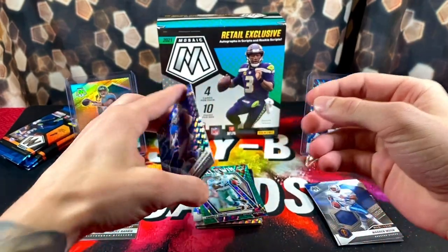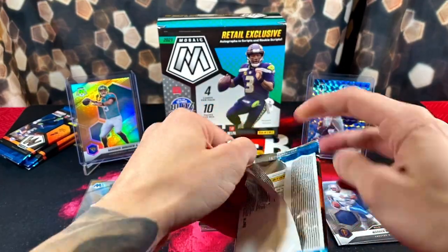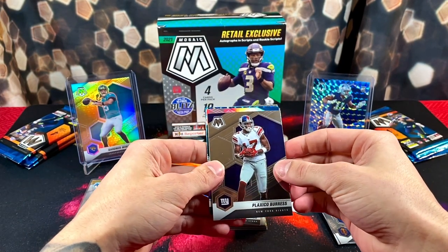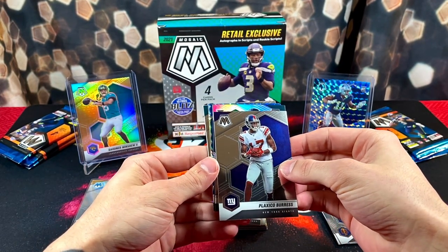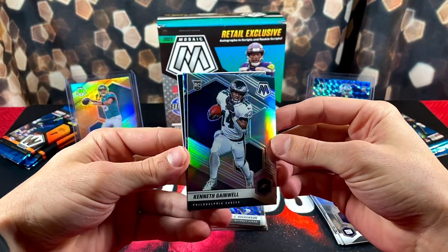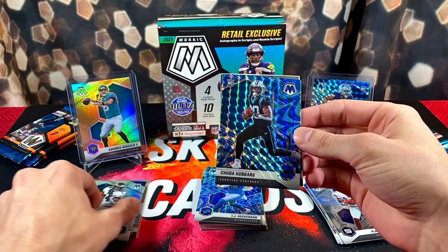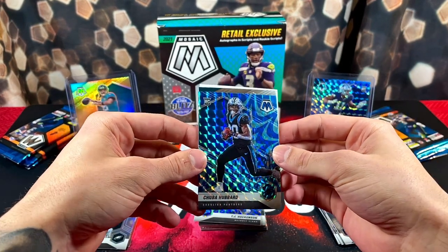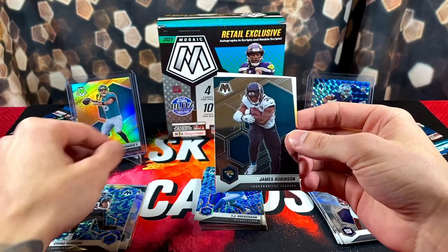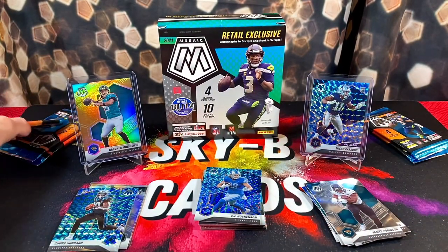All right Panini, need to start being a little more friendly. We got a silver — a silver blue reactive. I think the silver is a rookie for the Eagles. Should have been DeVonta Smith — it's Kenneth Gainwell. Silvers are very tough to pull with Mosaic. Our first rookie blue reactive is Chubba Hubbard, with James Robinson on the back. We're officially halfway through this box and still haven't really pulled anything too crazy yet.